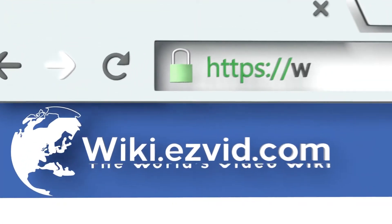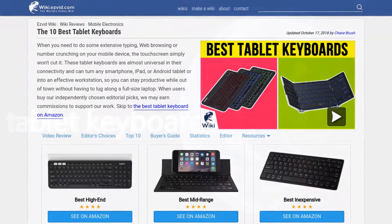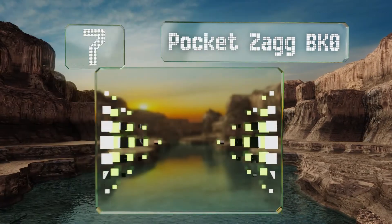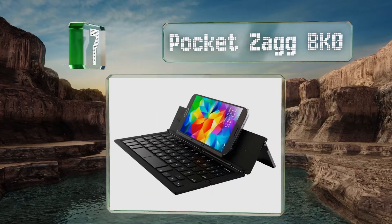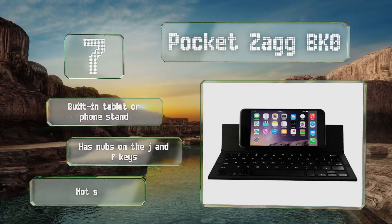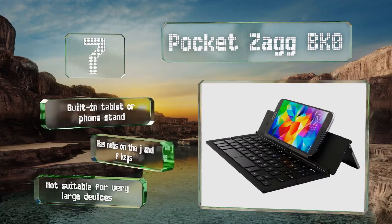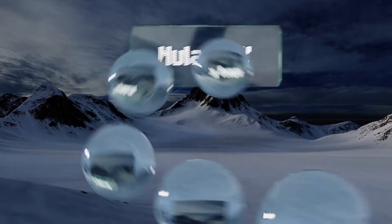At number seven, the Pocket Zag BKO maintains over 85% of the typing space used on standard desktop keyboards, so it shouldn't hinder your speed too much. Its strong magnets are designed to keep it secure when folded up, and it works for both Android and iOS devices. It includes a built-in tablet or phone stand and has nubs on the J and F keys, but it's not suitable for very large devices.